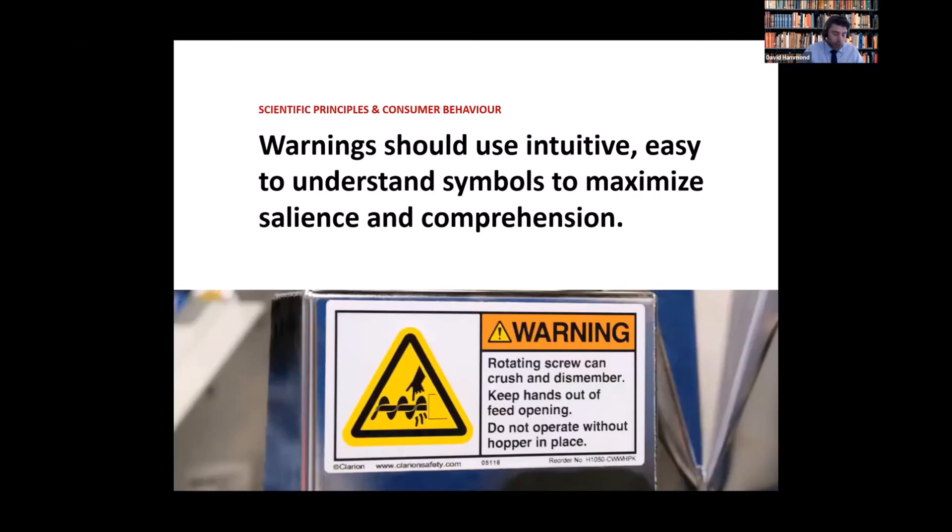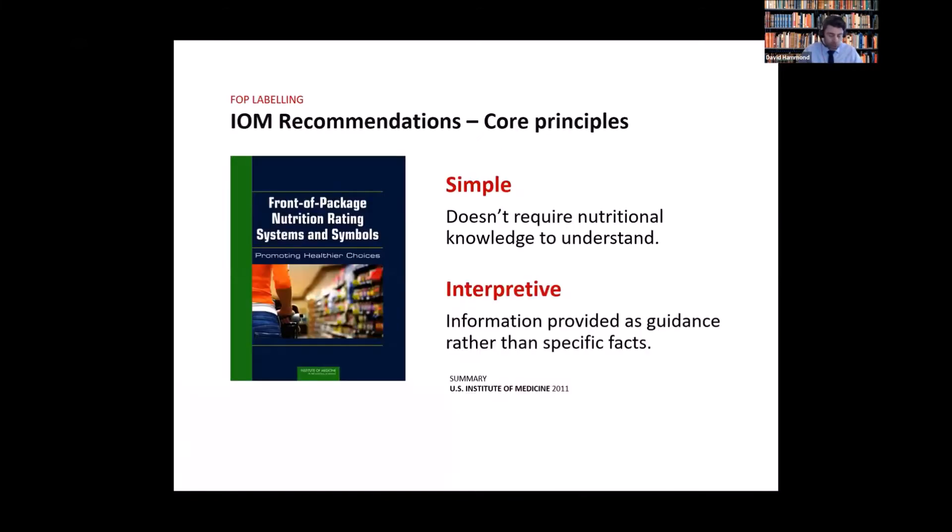I'm going to cut right to the chase. We sometimes talk as if we're forging new ground, but there are hundreds if not thousands of studies that have established the basic scientific principles of product labeling and warning. One of the most basic concepts is that labels should feature images that are simple and intuitive. This ensures that they're noticed and understood at a glance — whether we're talking about traffic signs, warnings for occupational hazards in the workplace, or FOP nutrition labels.